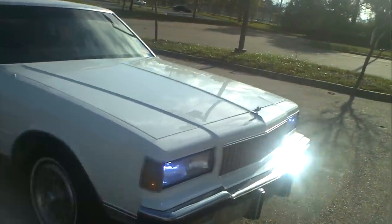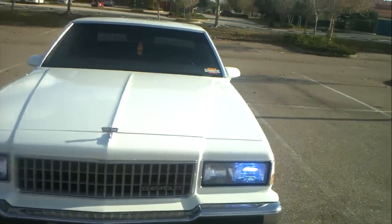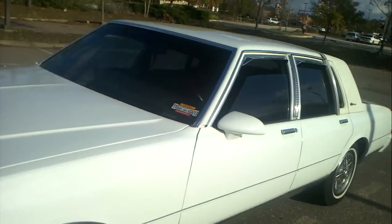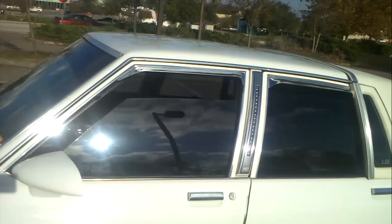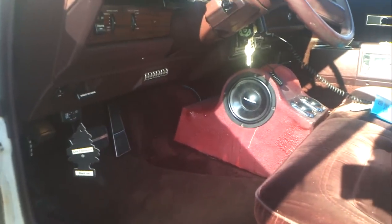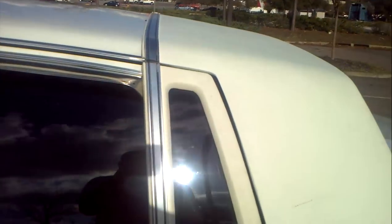BUG TV told me the Caprice is the Phantom of the Hood — ain't lying. Just a quick walk-around: I got the HIDs in it, got a couple of upgrades I gotta finish up. I got the LED opera light. I bought this car — you can see that's not a console right there — I bought it like that, so I can't take credit for that. It also got the Kicker 6x9s in the back.